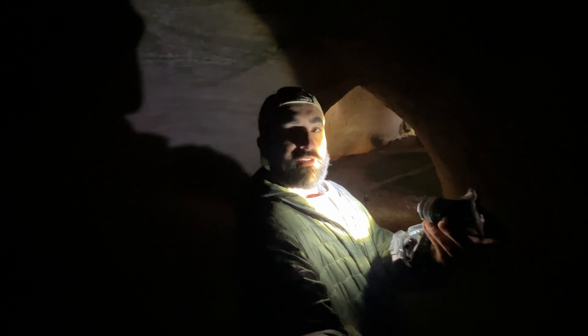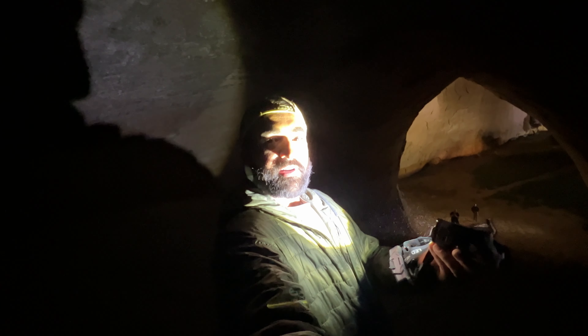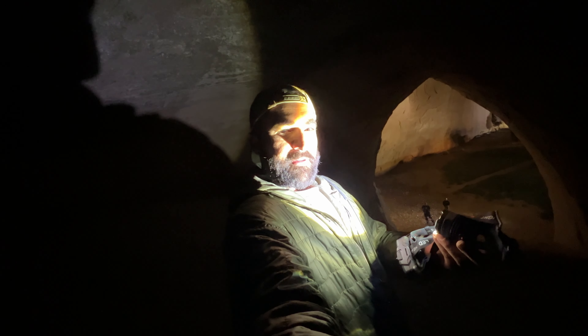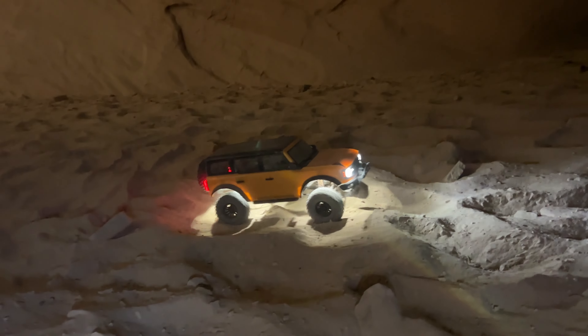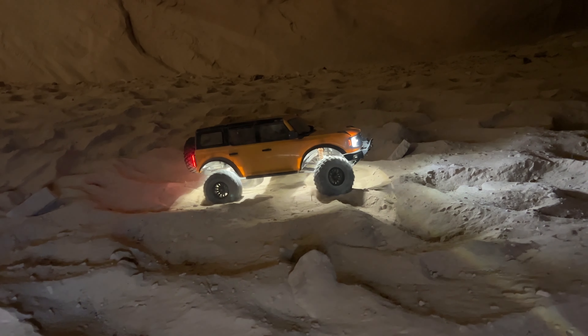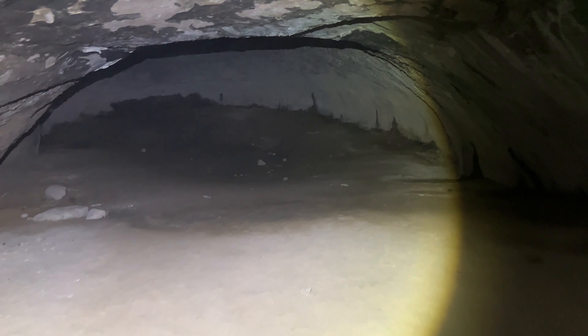I'm in the cave. I don't see any skinwalkers yet, but if you don't hear from me, look for them. Oh, that's spooky.